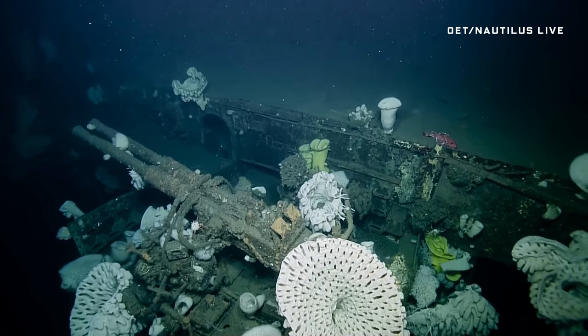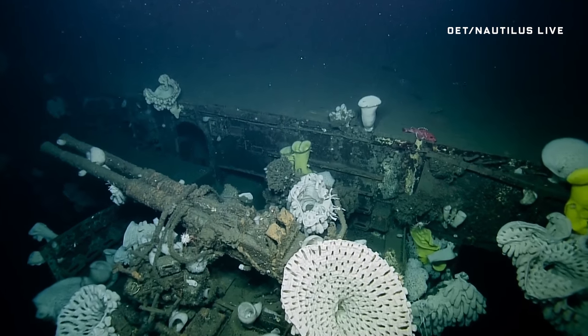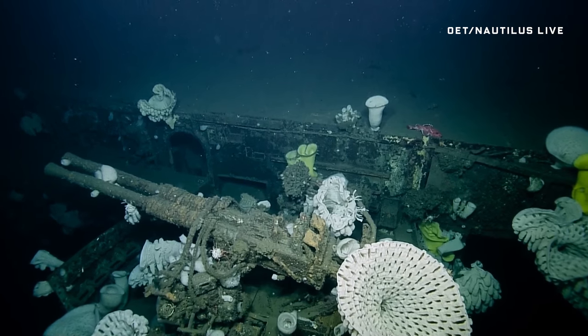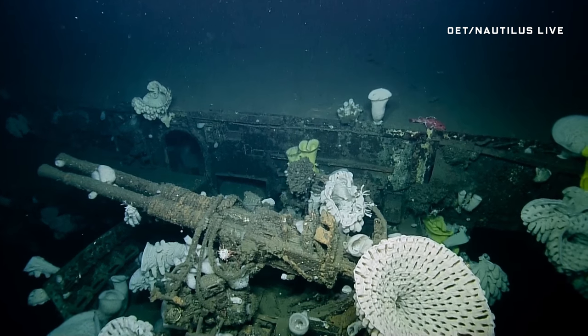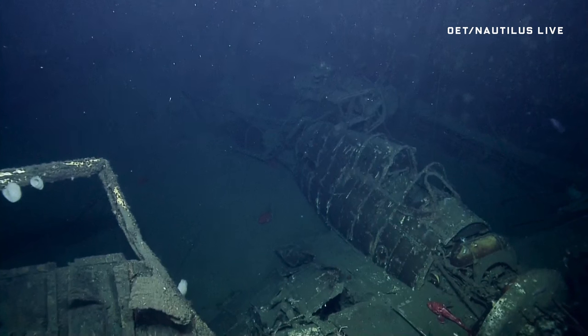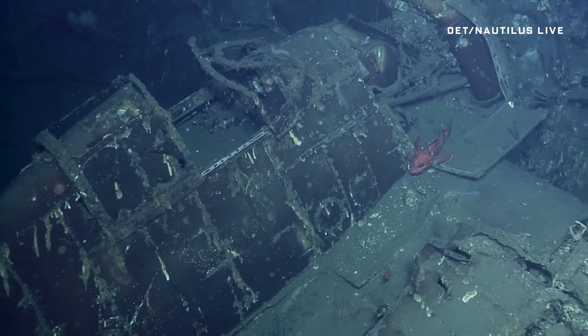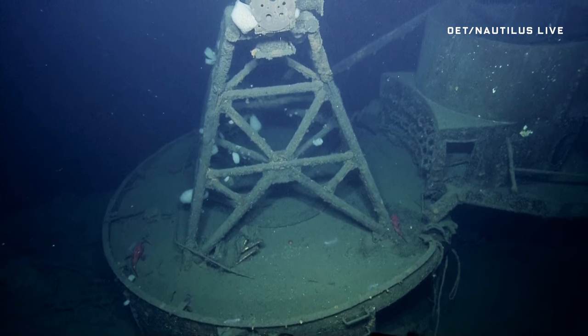You might be wondering why on earth the Navy wouldn't remove and reuse these guns before nuking and sinking the carrier. Well, the whole point of nuking the ship was to see how the blast would affect things like weapons. Guns weren't the only thing the Navy left behind — these are the remnants of a Hellcat fighter plane.